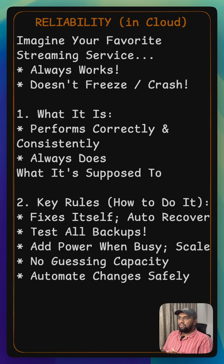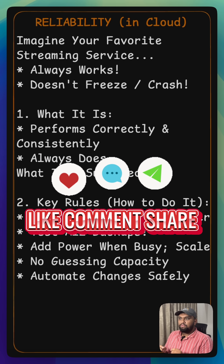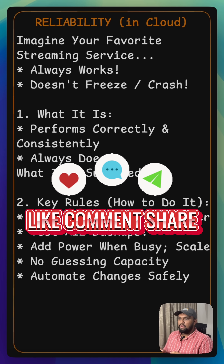Just like your streaming service always delivers your show without a hitch, reliability ensures that your cloud applications consistently perform as expected, keeping users happy and operations running smoothly. What's one app or service you use that you find incredibly reliable? Tell us in the comments.